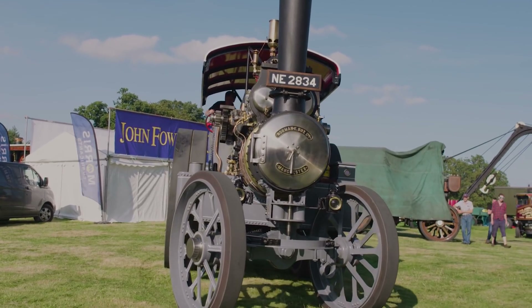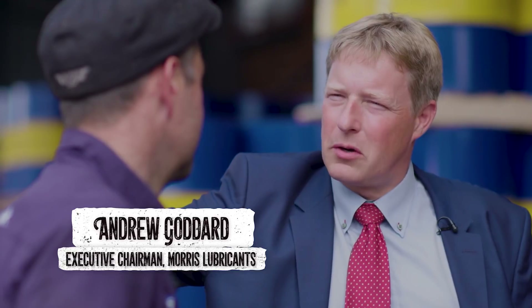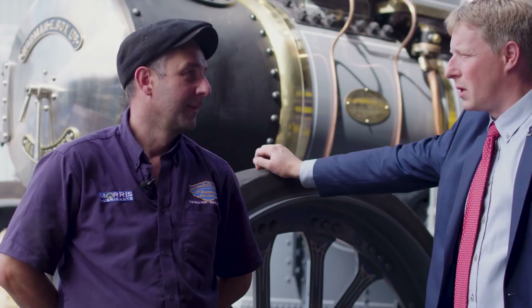Now it's been rebuilt to its former glory. So Alex, how does it feel after six years of hard graft to actually finally have Talisman in steam, operational and ready to go to the show this weekend?